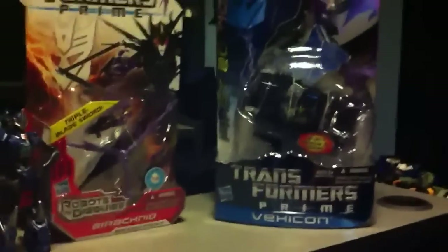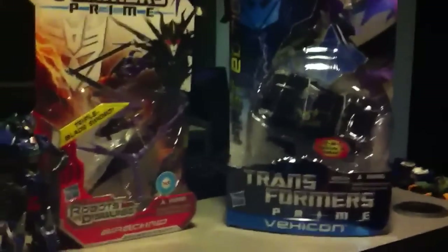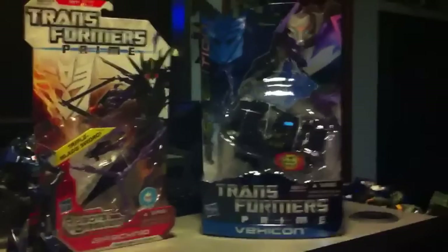Hey guys, it's RushMoth3 here, back again with another update, and today I'm going to be showing a quick haul update as to what I found this weekend at Toys R Us.